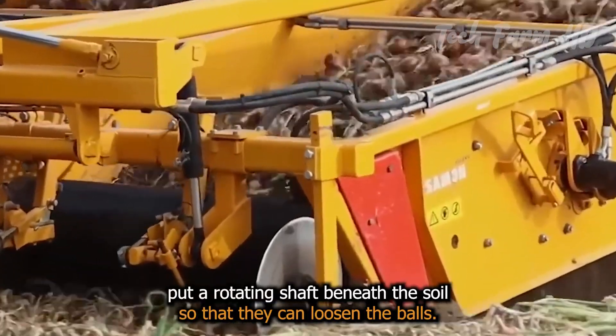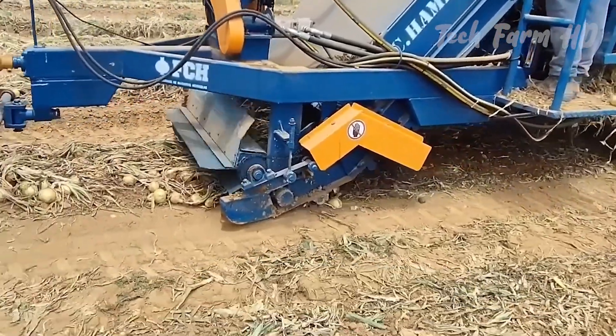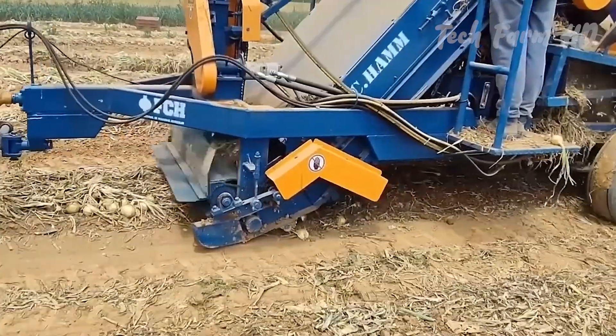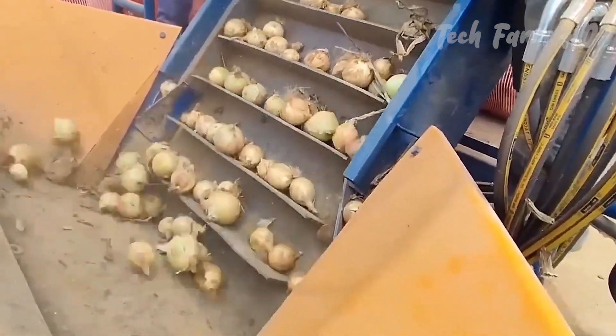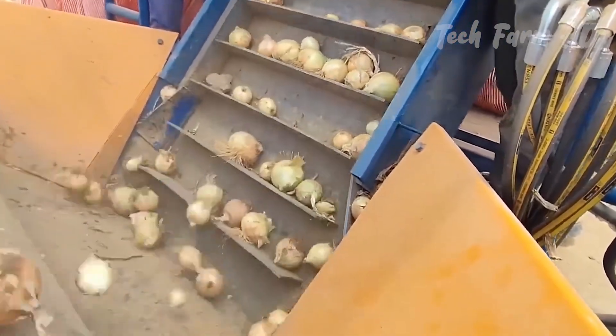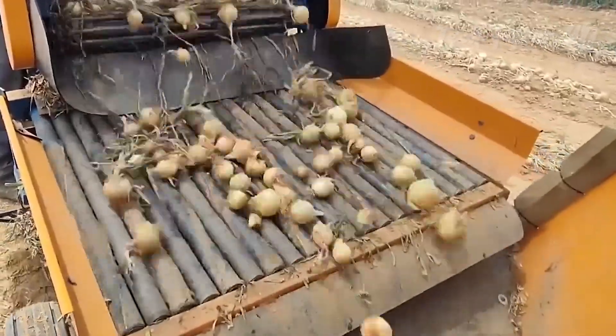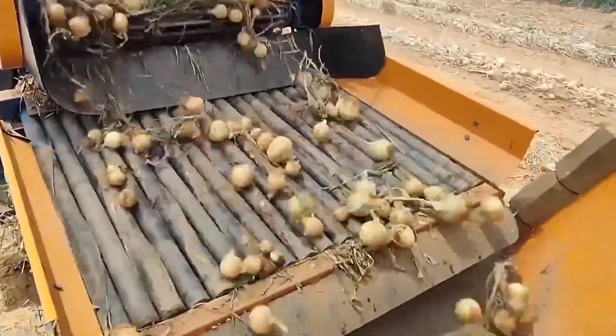Onion harvesters put a rotating shaft beneath the soil so that they can loosen the bulbs. Once these are cut free, they come onto a conveyor belt with holes for silt and older plant parts to fall through. Cleaner onions are then taken to containers for transport.